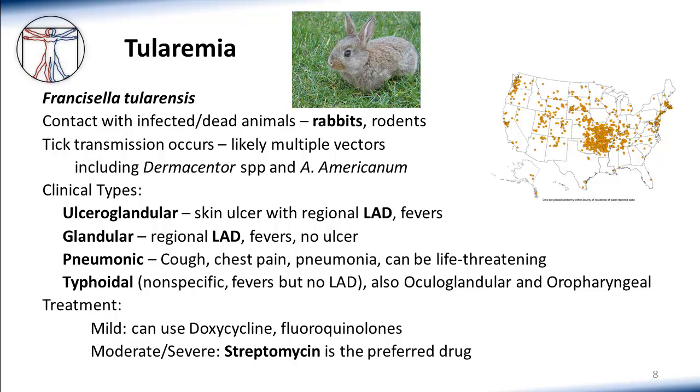There's also a pure glandular form similar to ulceroglandular but without a skin ulcer. The more severe pneumonic form involves a pneumonia-type picture with pleuritic chest pain and cough, and can be particularly life-threatening. Much less commonly, you can see a typhoidal form without any lymphadenopathy. Very rarely, there's an oculoglandular or oropharyngeal presentation. The classic treatment of tularemia is streptomycin — worth remembering because it's not commonly discussed for other diseases and remains the foundation of therapy for severe disease. For very mild disease managed outpatient, oral doxycycline or fluoroquinolones are acceptable alternatives, but the key drug to remember is streptomycin.